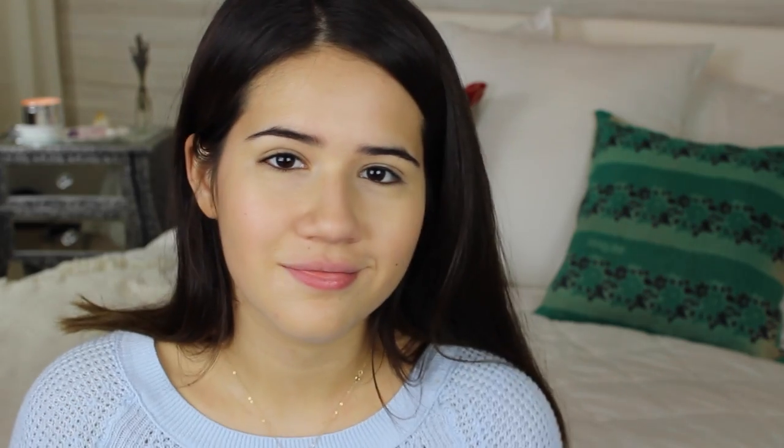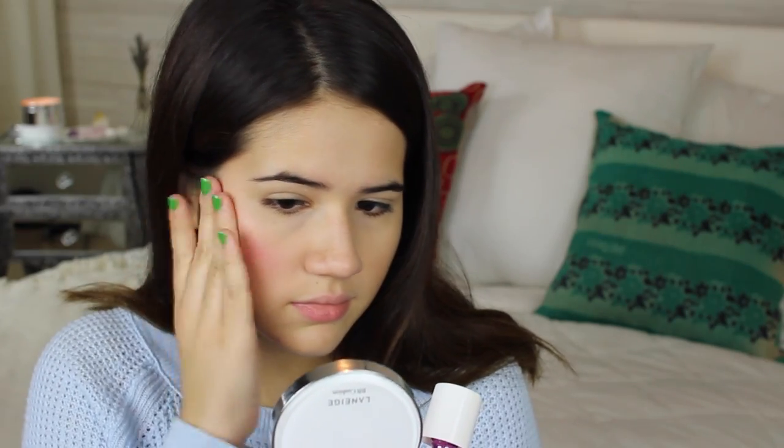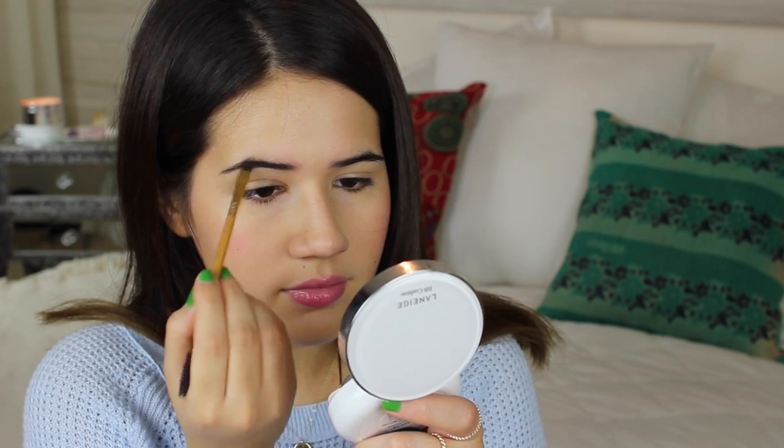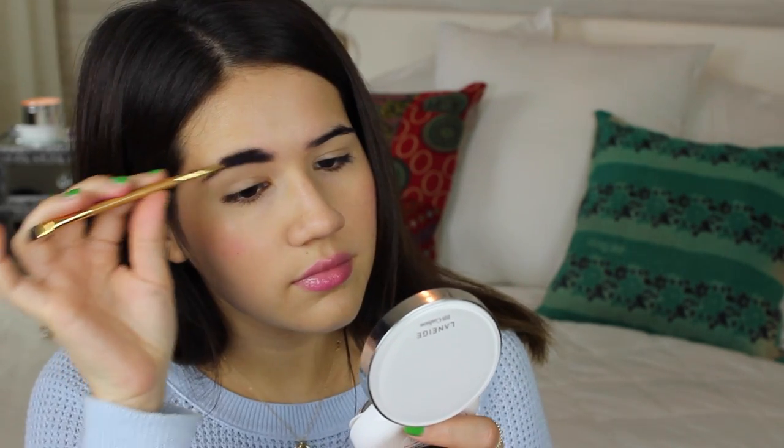Next I pick up my cheek tint — Lolli Tint by Benefit — and apply a little bit of color to my face without it being too much makeup. I apply a few swipes to my cheeks and blend with my fingers. I also like a little color on my lips that won't fade after a few hours, so I apply a bit of tint and then lip balm on top to keep my lips from getting dry. The last step in my travel makeup routine is doing my eyebrows, because I never leave the house without my eyebrows done.